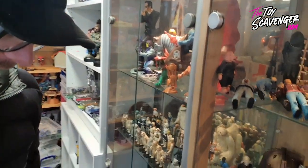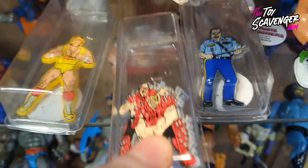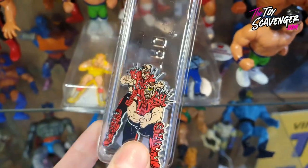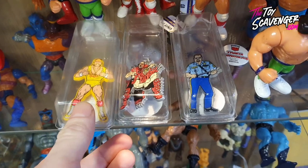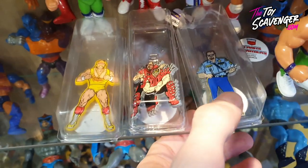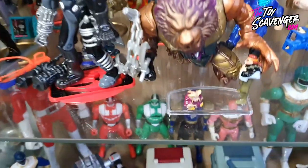Oh, what is that? Oh these are cool - look at these! I love these, they are the badges from WWF back in the 90s. I think there's a Papa Shango one as well and some other ones. That's Legion of Doom, you've also got Hulk Hogan and Big Boss Man. That's really cool.